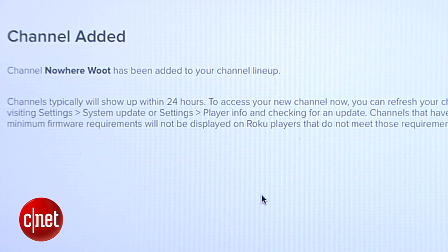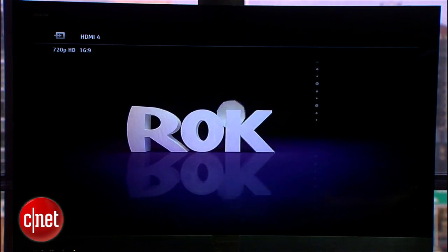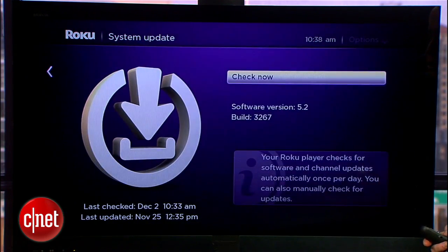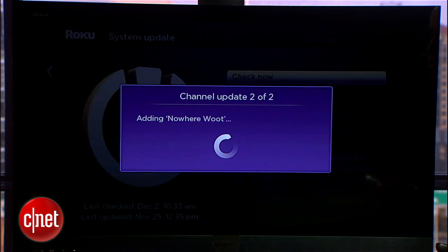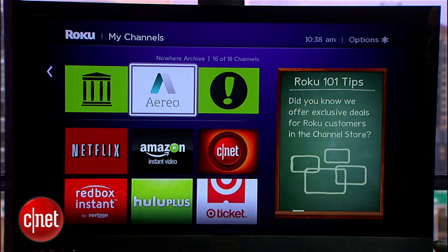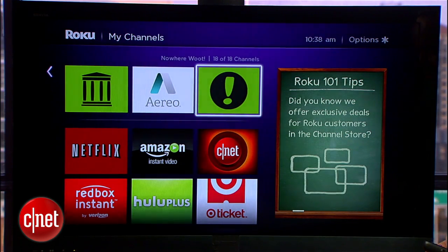Once you've done that, boot up your Roku. If you don't see your new private channel right away, open up Settings, then System Update, then Check Now. With any luck, Roku will pull down your new software and you'll be up and running. Once you're updated, you should see your new channels alongside your favorites.